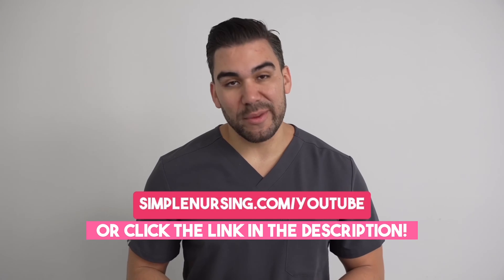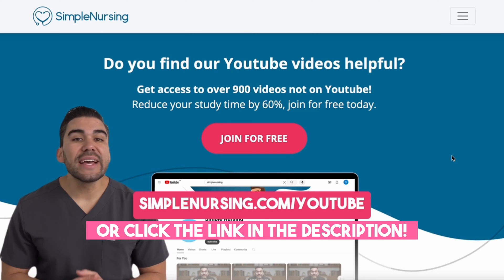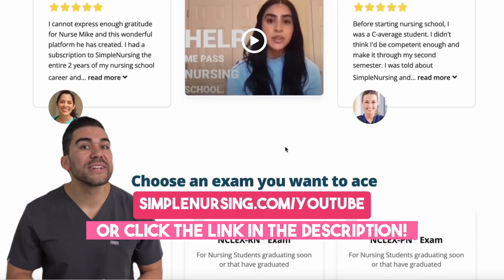Hey there, future nurse. Now I know I'm getting ahead of myself here, but I bet you'll like this video. And if you do, be sure to head to simplenursing.com/YouTube for way more content than you can get here. You can sign up for free.